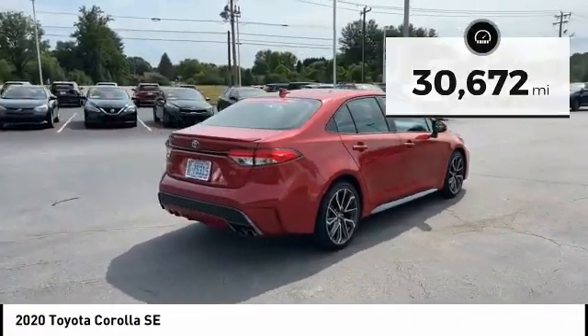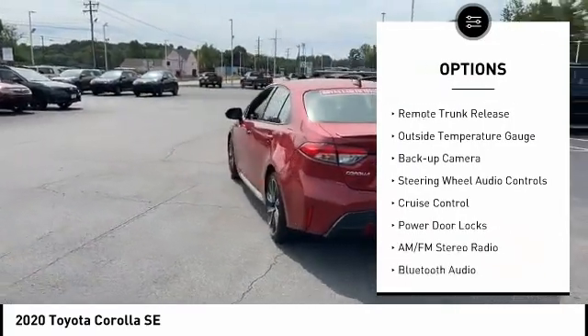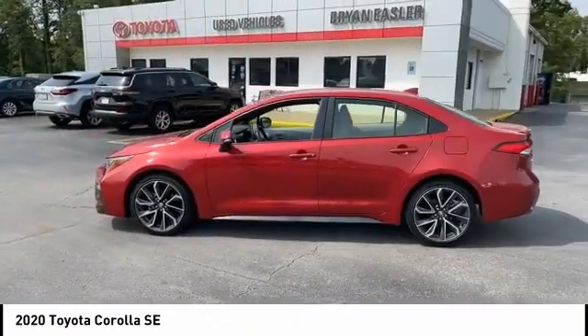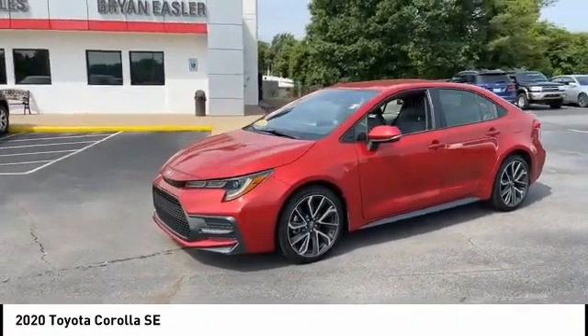Here are some of this vehicle's great options: alloy wheels, power mirrors, traction control system, daytime running lights, remote trunk release, outside temperature gauge, backup camera, steering wheel audio controls, cruise control, and power door locks.